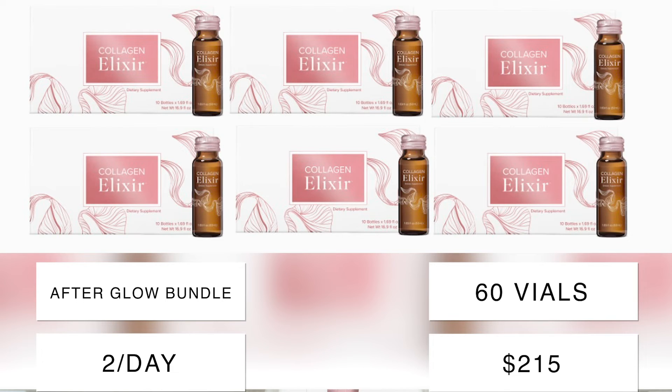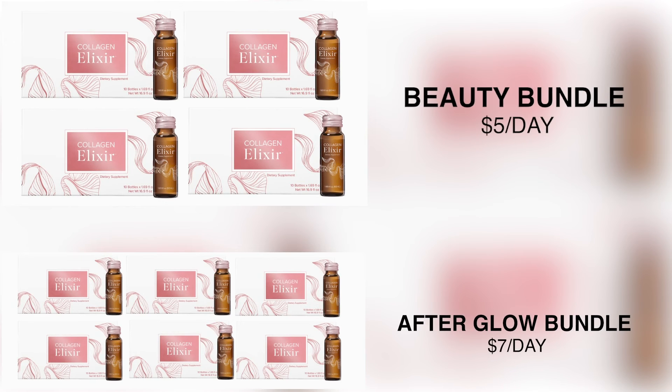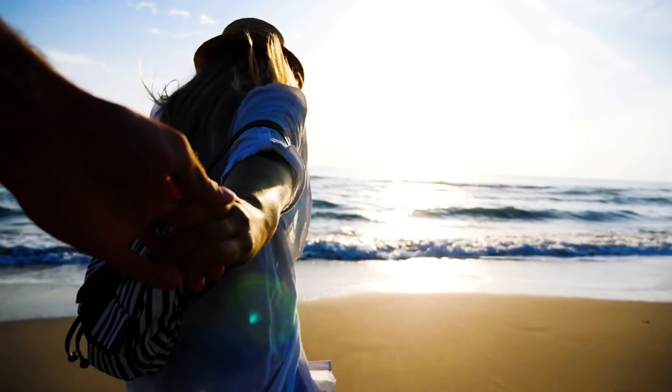The Afterglow Bundle is $215 for the entire month, which is just over seven dollars a day — or only $3.50 if you decide to share. So just let the person who sent you this video know that you're ready, whether it's the Beauty Bundle for five dollars a day or the Afterglow Bundle for seven dollars a day. There's literally no risk to try this — it's a 30-day money-back guarantee.